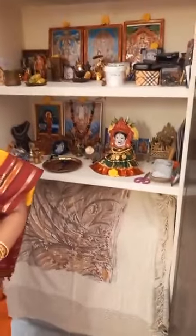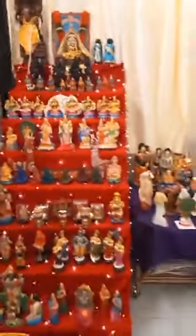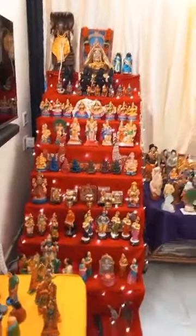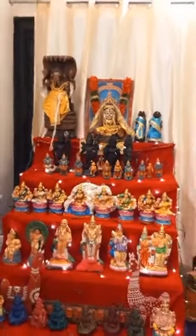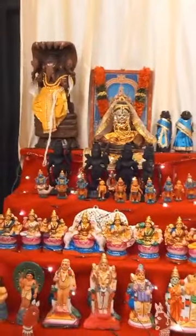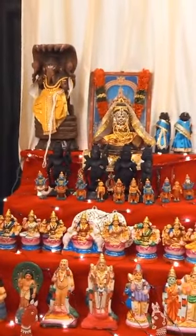Now let me show you our house Golu. I will take the video over. This is my nine-paddi Golu. The Pullayar right on top is about 65 years old, gifted to me by my co-sister, because we are Ganesha collectors.